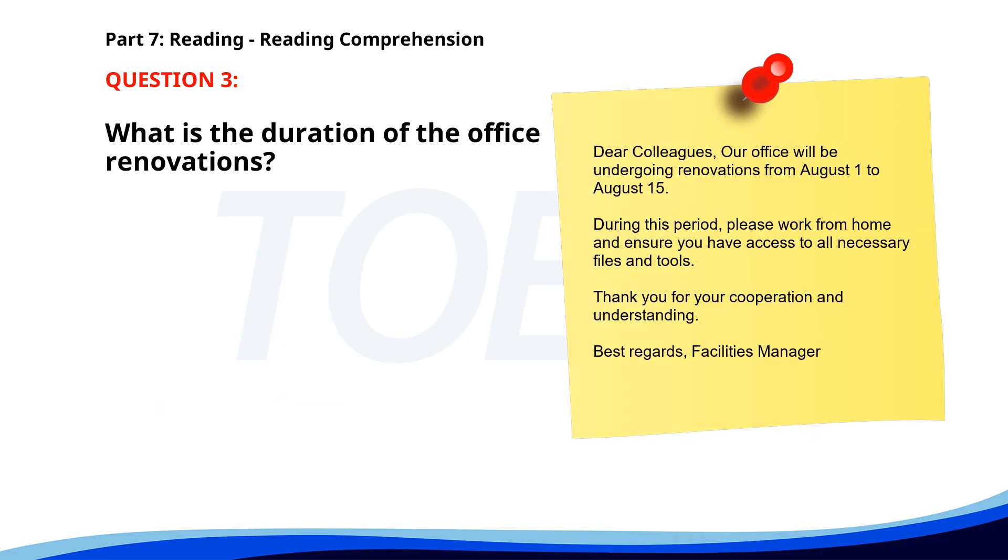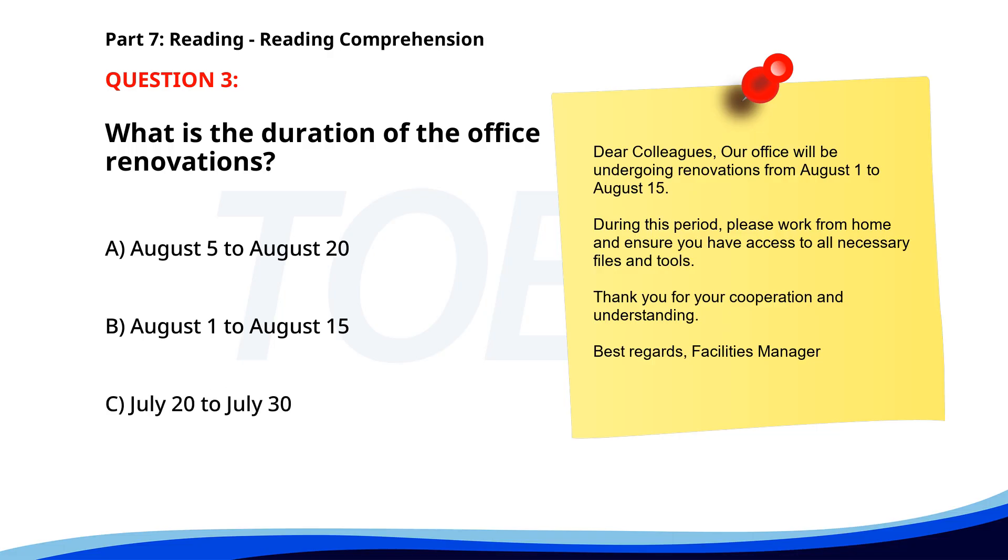Number three. Dear colleagues, our office will be undergoing renovations from August 1st to August 15th. During this period, please work from home and ensure you have access to all necessary files and tools. Thank you for your cooperation and understanding. Best regards, Facilities Manager. What is the duration of the office renovations? A. August 5th to August 20th. B. August 1st to August 15th. C. July 20th to July 30th. The correct answer is B. August 1st to August 15th.